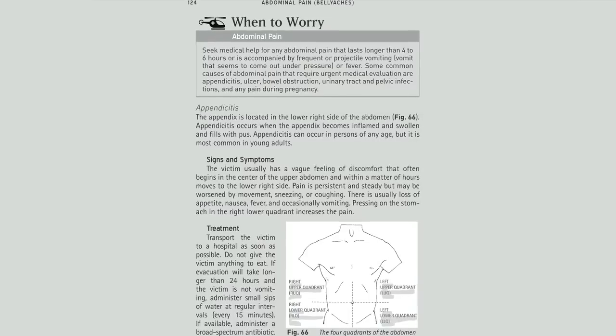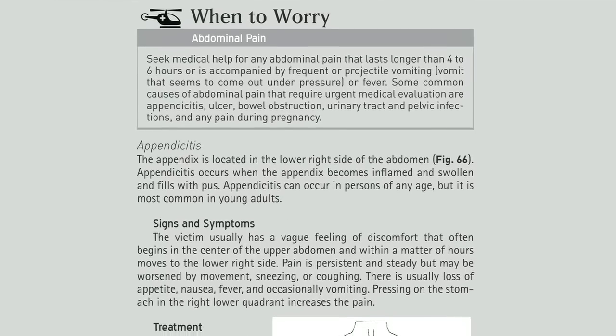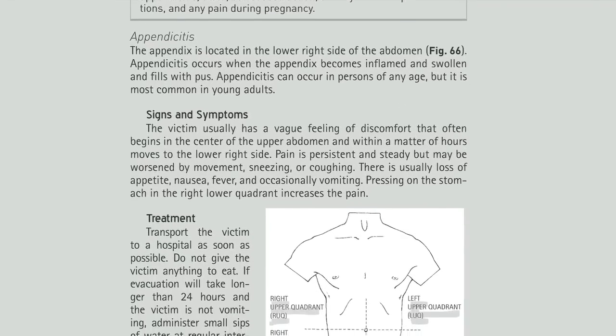This book guides you in how to handle emergencies when medical care isn't close at hand. My favorite feature of this book is the When to Worry Tips, intended to help you identify situations in which immediate medical evacuation may be necessary.